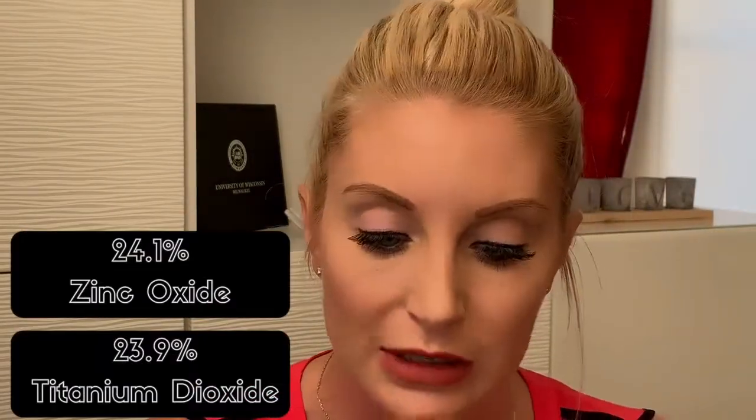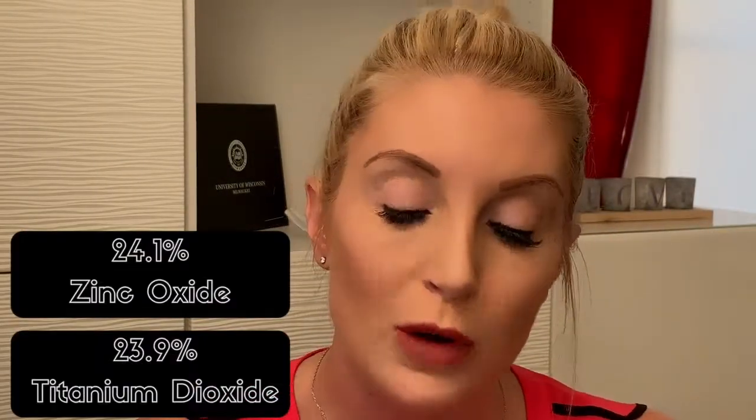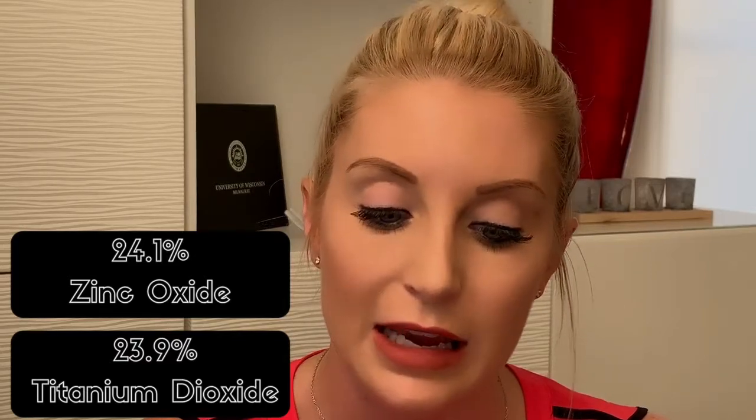24.1% zinc oxide and 23.9% titanium dioxide — 100% physical sunscreen. It's waterproof and sweat proof.